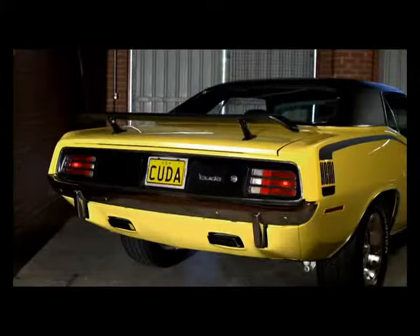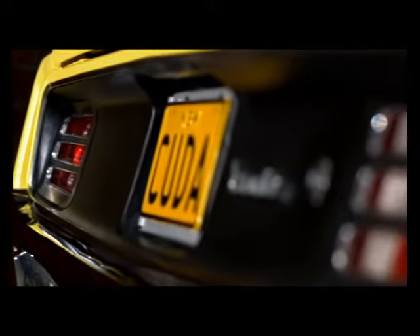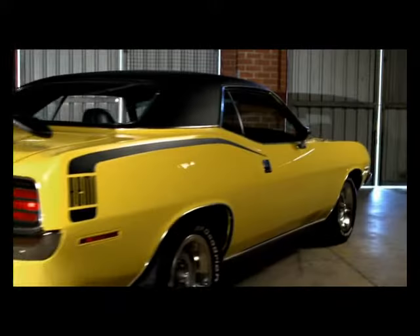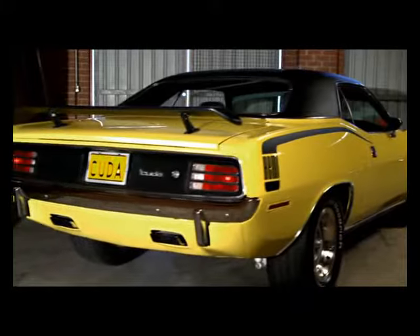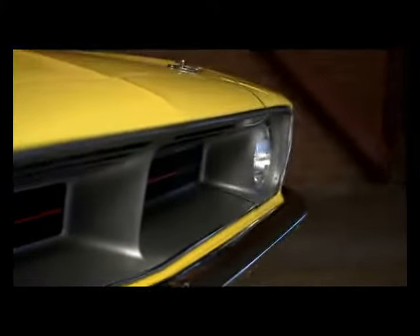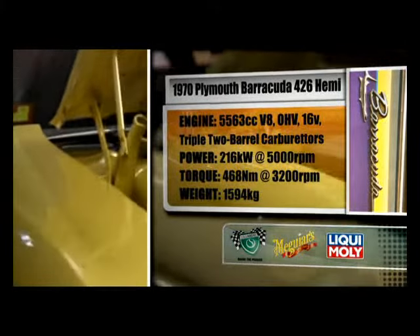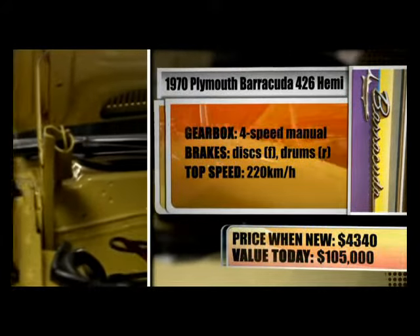The 1971 Plymouth Barracuda 426 Hemi was built with the same intention — to rule the track. The Barracuda is like Americana as we know it, though I don't think it's ever reached the heights that perhaps they wished it had. The Hemi's the engine to have. I thought the Barracuda was awesome — it's just so American. But it wasn't for everyone: other than the look, it just doesn't do it for me. Two things stand out with the Hemi Cuda: its looks and that engine.